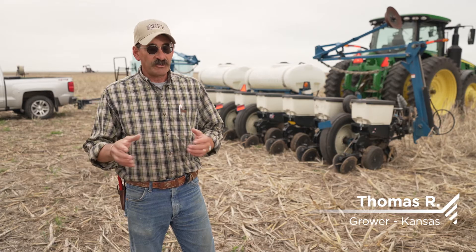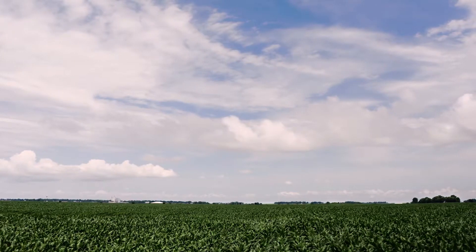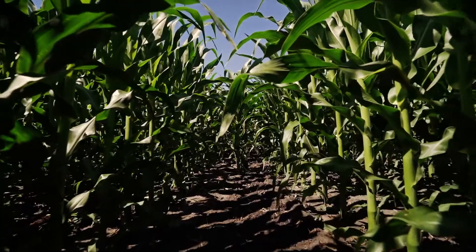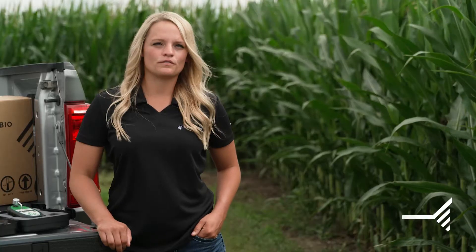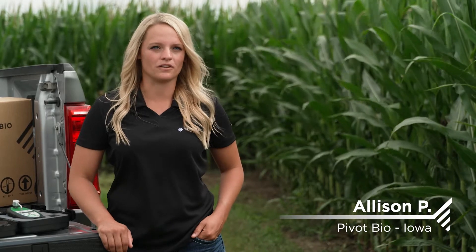Pivot Bio, if I use it and it's staying there in the soil and it's doing what it's supposed to do, then that's one less variable I have to worry about. As farmers build their plan for nitrogen, they should turn to a better nitrogen in Pivot Bio Proven40 because it's more efficient. All of our nitrogen is produced in the ammonia form and therefore it goes into the plant — it's 100% absorbed by the plant. Proven40 can be the foundation of your nitrogen management plan because it's going to be there all season long.